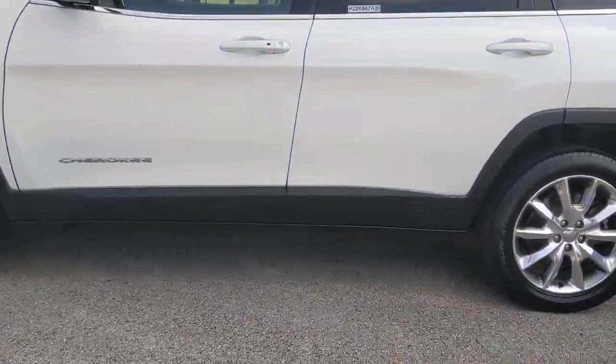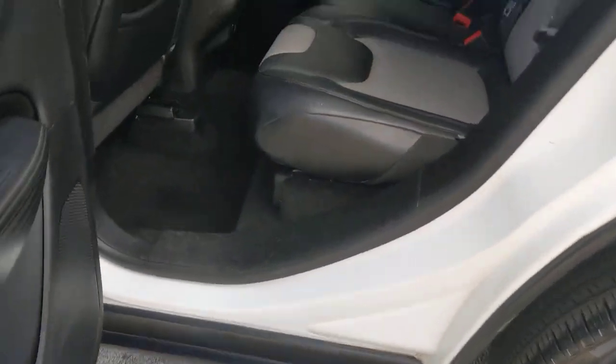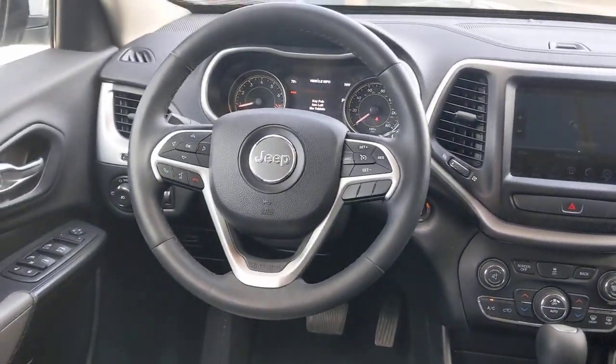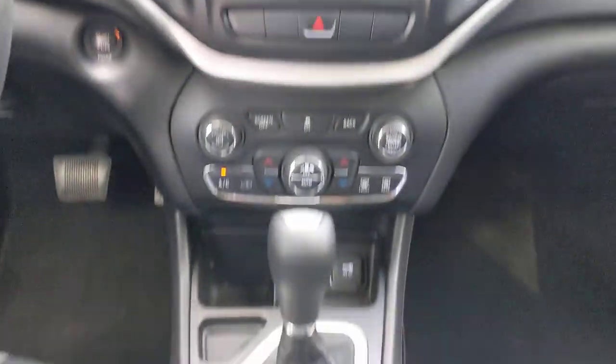These are just some of the great options this vehicle comes with: navigation system, sun/moonroof, keyless entry, heated mirrors, remote engine start, woodgrain interior trim, keyless start, V6 cylinder engine, satellite radio, and fog lamps.